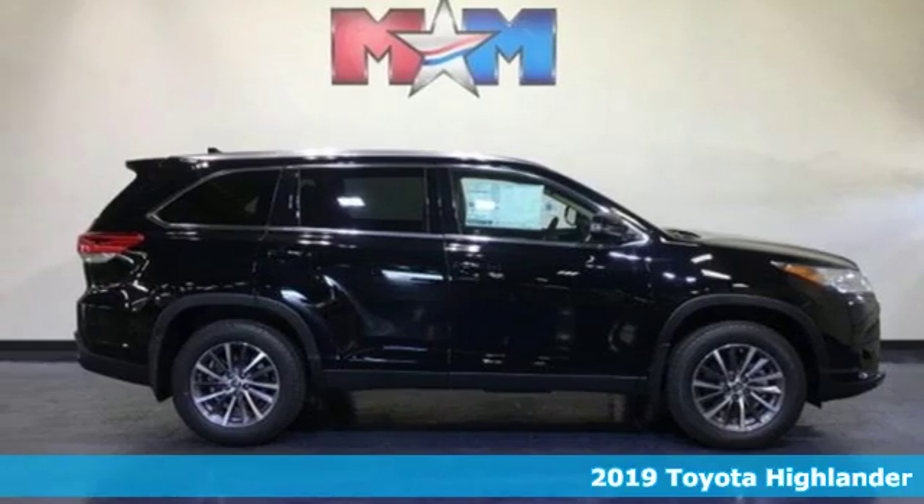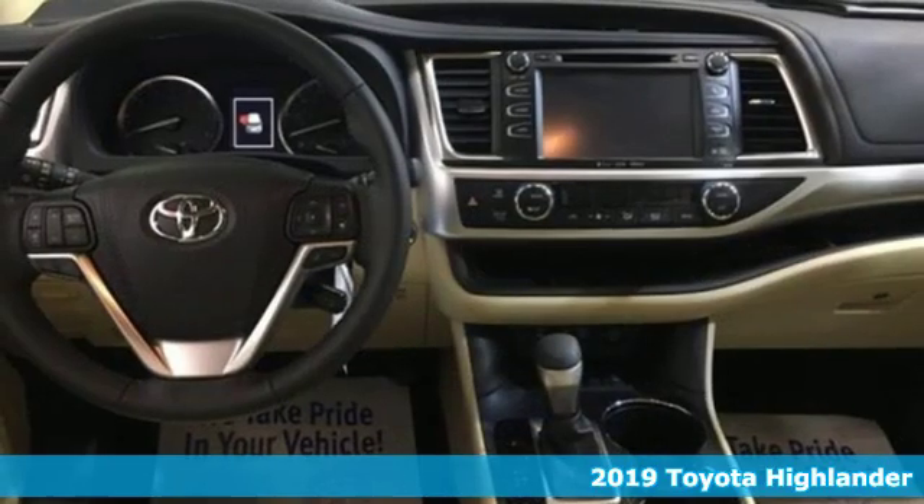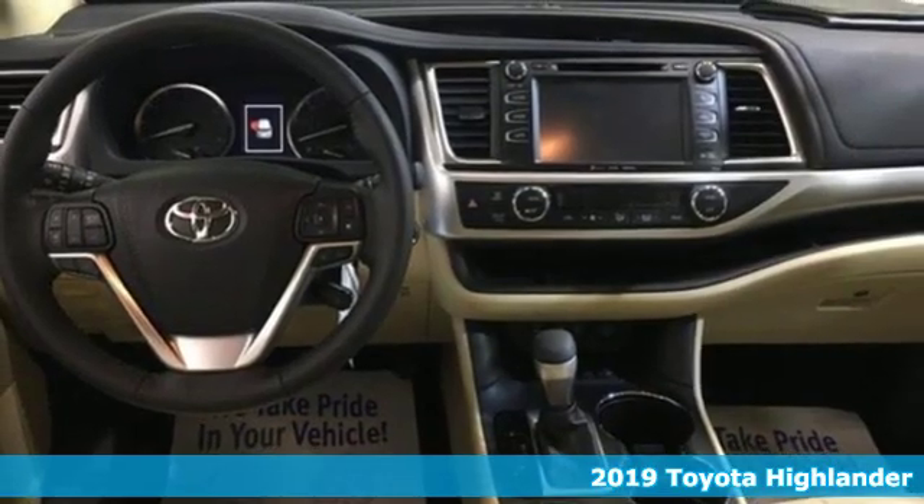It's a new 2019 Toyota Highlander. Toyota: steered by ingenuity, driven by passion.